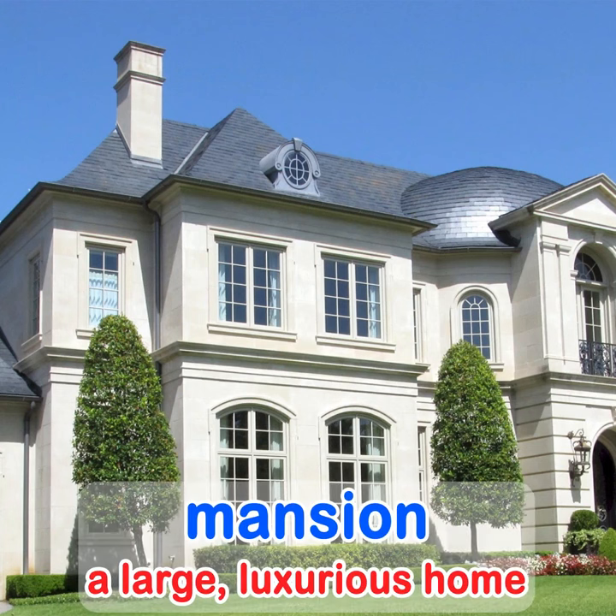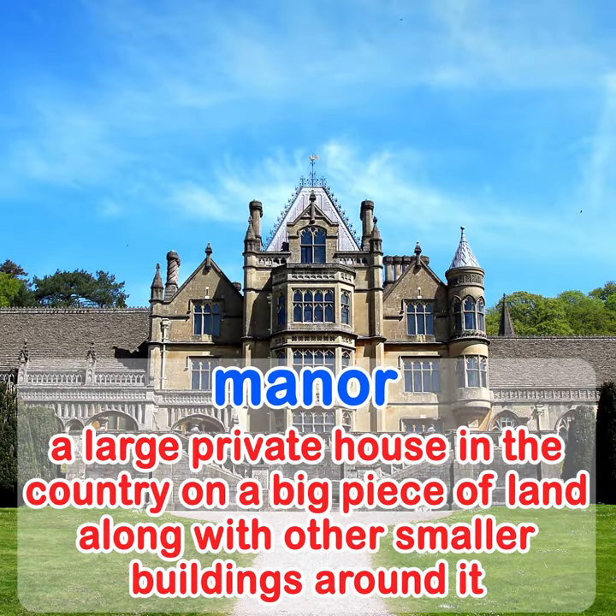A mansion is a large, luxurious house. A manor is a large private house in the country on a big piece of land along with other smaller buildings around it.